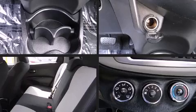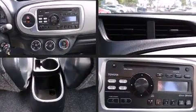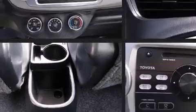Discerning drivers will appreciate the 2013 Toyota Yaris. It features an automatic transmission, front-wheel drive, and an efficient four-cylinder engine.